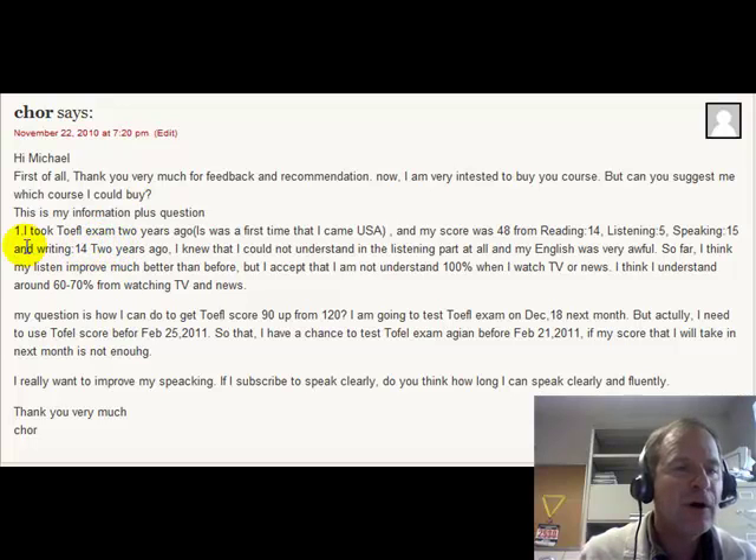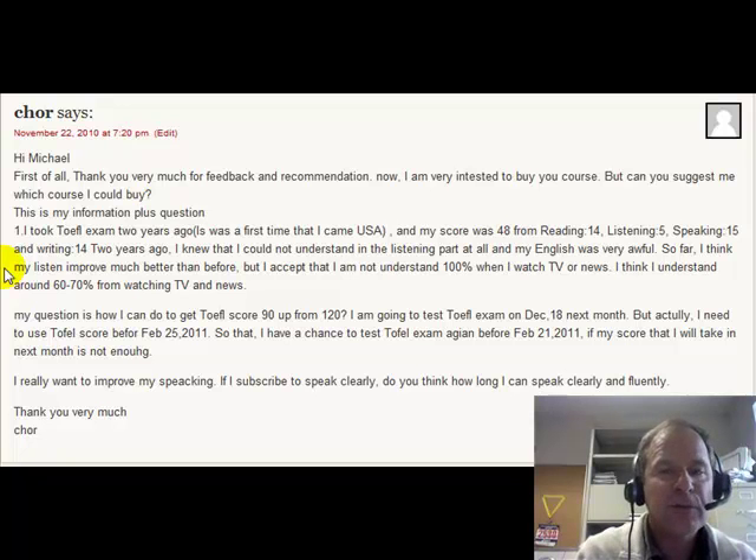And then you said: two years ago, I knew that I could not understand the listening part at all. My English was awful. So far, I think my listening improves much better than before. But I accept that I'm not 100% when I watch TV or news. I think I understand about 60 to 70%. That's pretty good — better than nothing, right? So my question is, what can I do to get a TOEFL score of 90 out of 120?